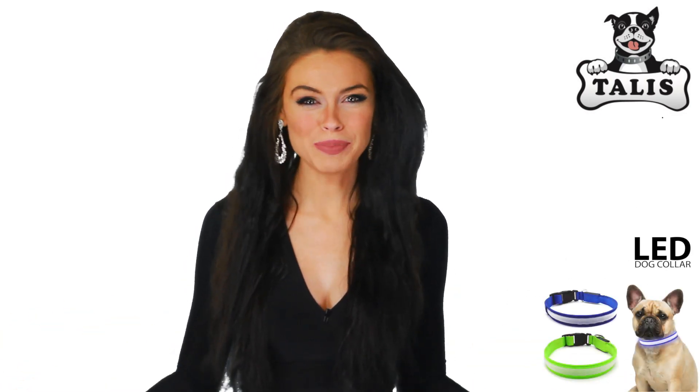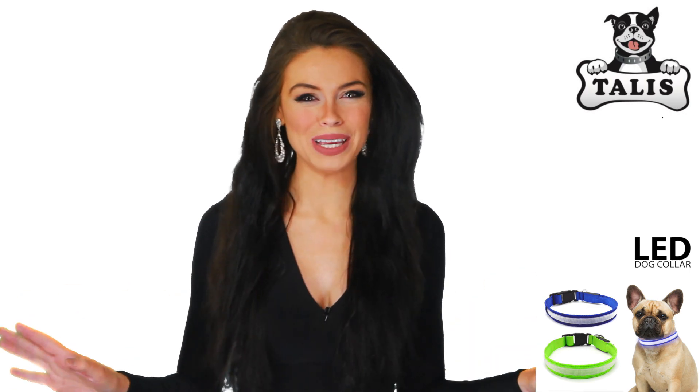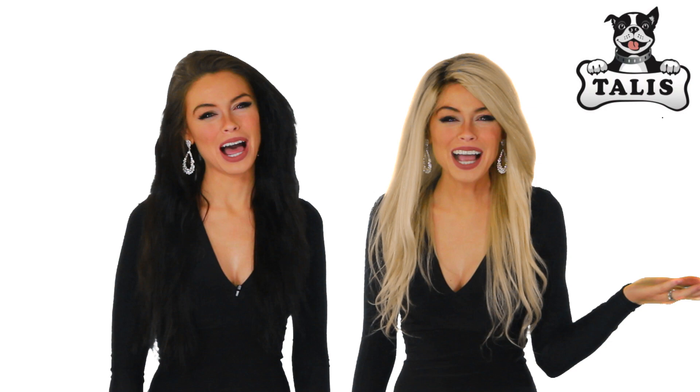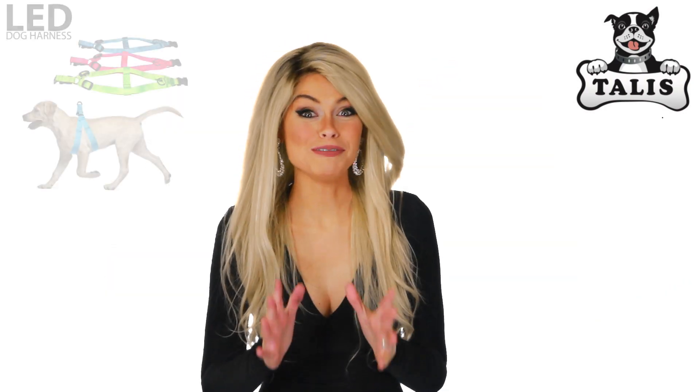Nothing beats shopping from the comfort of your own home, and nothing beats talis-us.com — the ultimate pet supply store. You're going to love this brand new business.